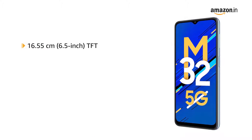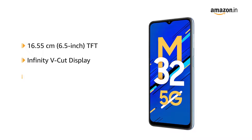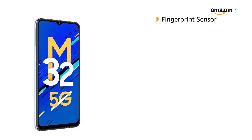The Samsung M32 has a 6.5 inch TFT technology Infinity V-Cut display with HD+ resolution. It is protected by Gorilla Glass 5. It also features a fingerprint sensor,